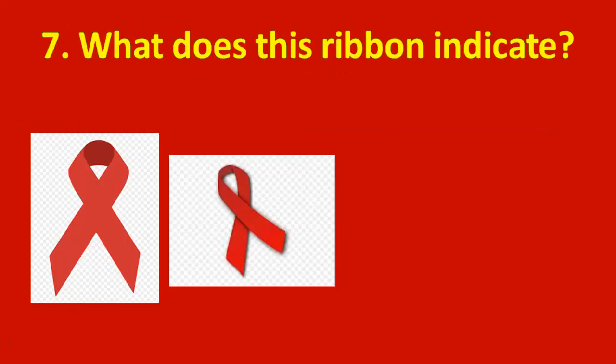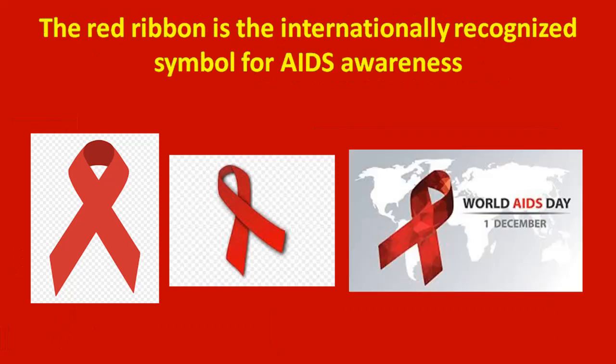Seventh question: what does this ribbon indicate? This is a red ribbon. The red ribbon is an internationally recognized symbol for AIDS awareness, and December 1st is World AIDS Day.